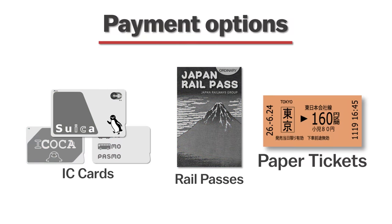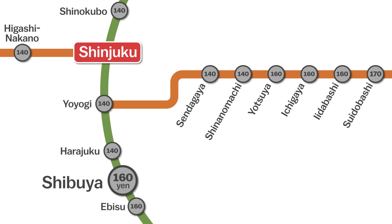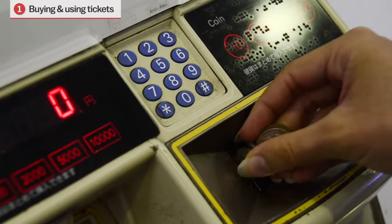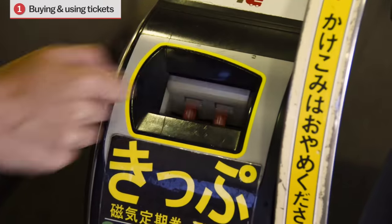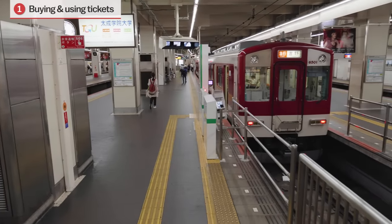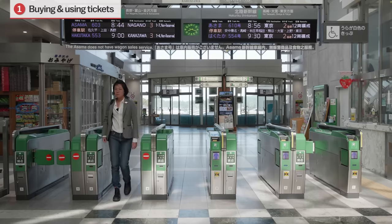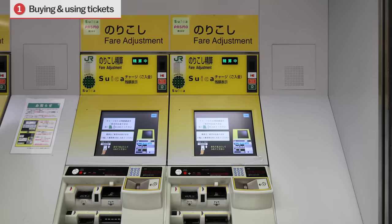Paper tickets. Lastly, you can always buy a paper ticket. To do this, find your destination on the map near the ticket machines, which will tell you how much the journey will cost. At the ticket machine, select the number of people, the correct fare amount, and insert at least this amount of money. The tickets along with any change will be dispensed. Insert the ticket into the gate, collect it when it appears on the other side, and proceed to the platforms — it's very important to keep the ticket for the duration of the ride. At your end stop, simply put the ticket into the gate and walk through. If you bought the wrong ticket or got off at the wrong stop, you can always use the nearby fare adjustment machine to correct the mistake.